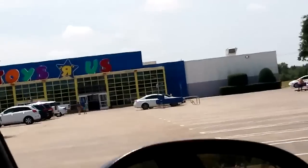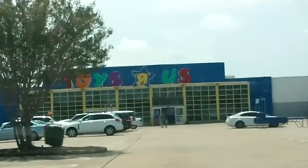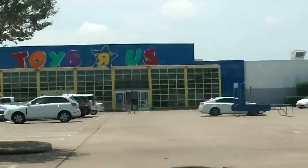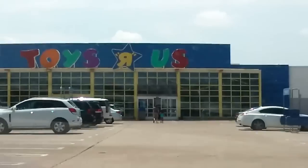I was searching for the NECA Godzilla 2014 6-inch figure — you know, the one that costs 20 bucks? I think it's a really good figure, and I'm going to use it for Godzilla Unleashed.